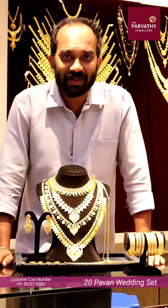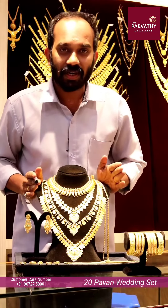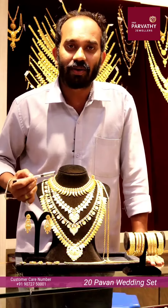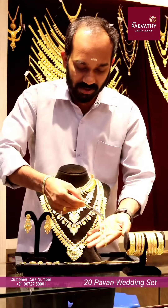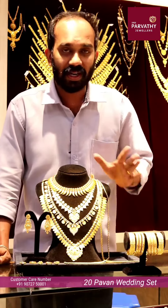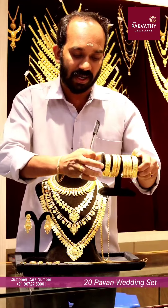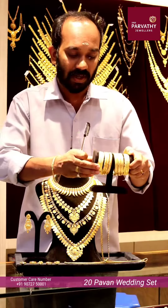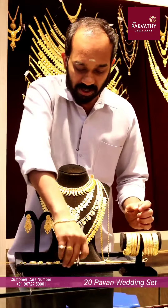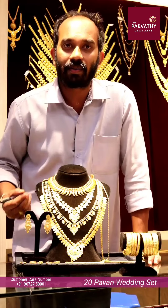Welcome to Sribarudu Jubilee Shileka. This is a wedding set in Kerala Mall design. We have 4 long chains, a small pin, 5 rings, and many sections. There is a small piece of Kerala Mall design included in this wedding set.